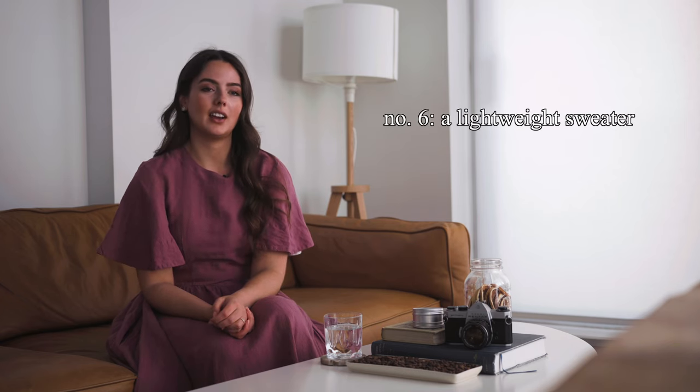Spring in most places can get quite chilly in the early mornings or late evenings, and sometimes there's nothing more perfect to throw on than a lightweight sweater. If you're looking to build a capsule with this list, I would definitely opt for something that could be paired with the trench coat, maybe layered over top of the blouse — throw in the sneakers and skirt, and you have yourself an outfit.